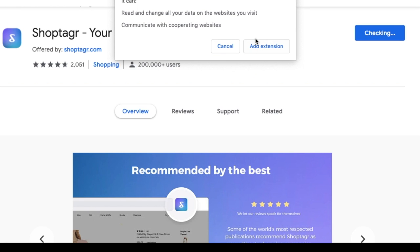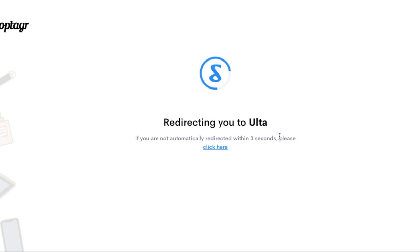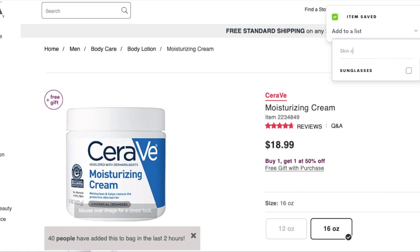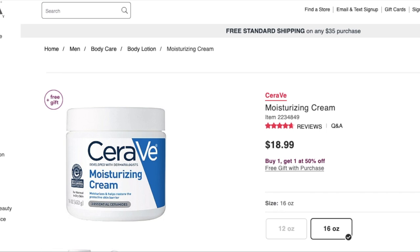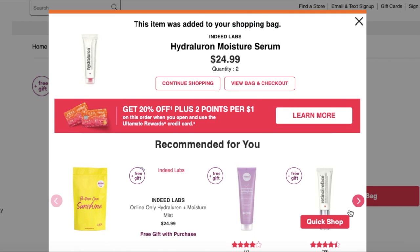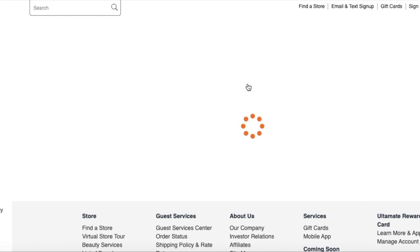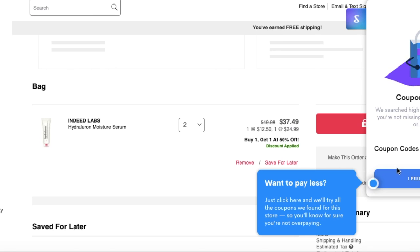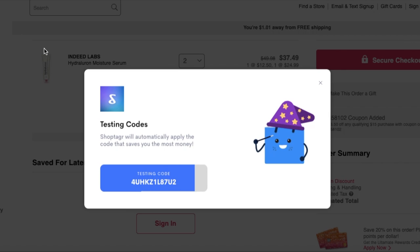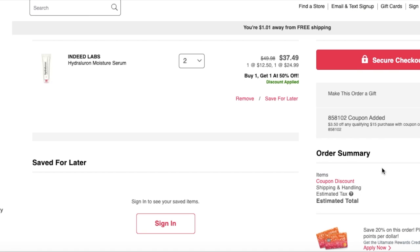Getting started with ShopTagger is really easy — you just download the browser button in the Google Chrome store, then head to your favorite store and click the button or use the slider when you see an item you like. You can save it to a list and create new lists, like an ongoing list of sunglasses or skincare essentials. You can get notifications via email or mobile push when an item goes on sale or comes back in stock. It also collates all coupon codes at checkout and applies them to your cart for maximum savings. Click the link in my description below to download ShopTagger.